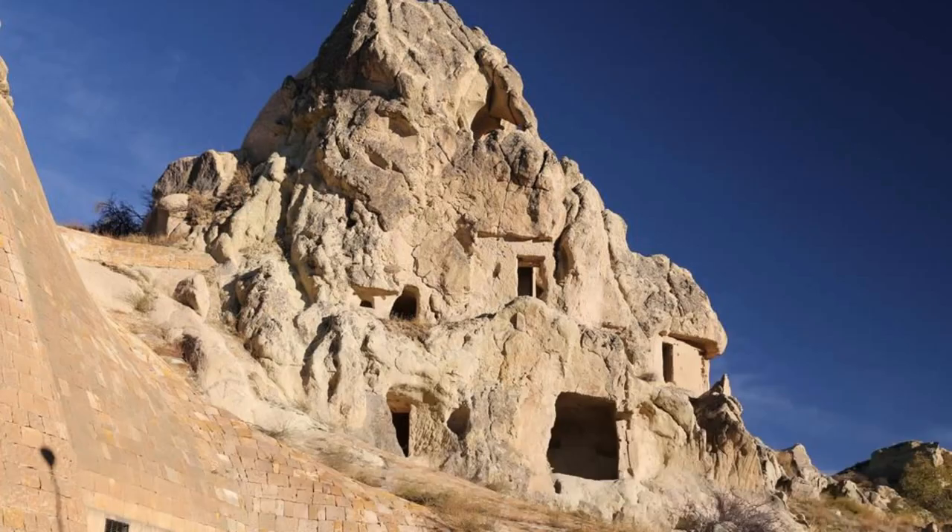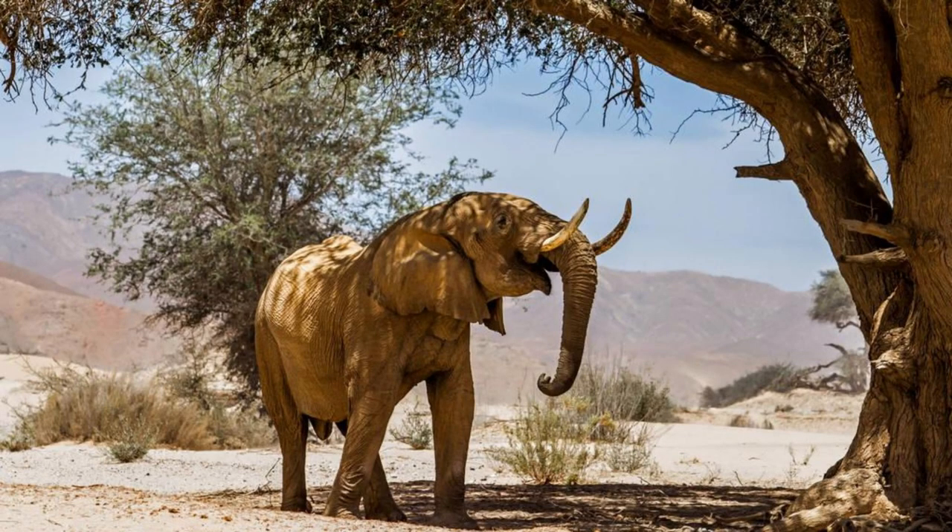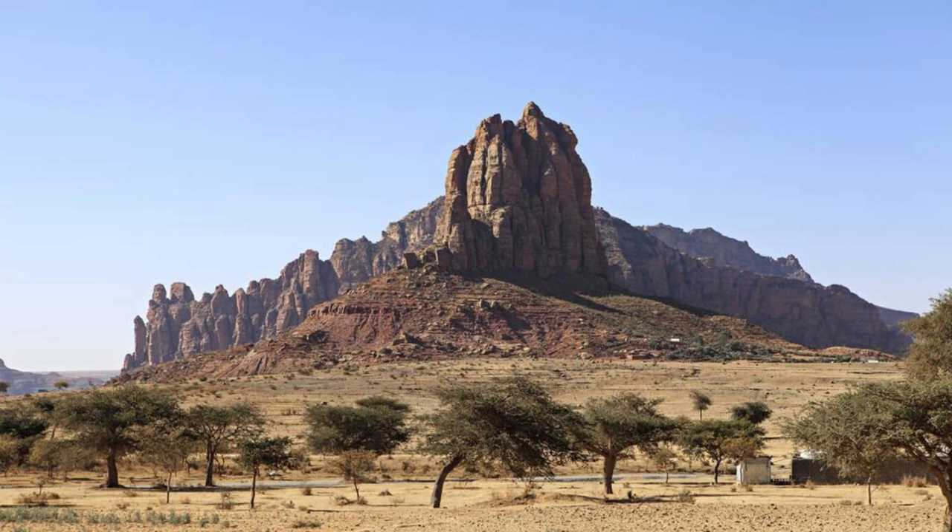Discover the ancient wonders of the Termit Massif, a UNESCO World Heritage Site located in eastern Chad. Explore towering sandstone formations, hidden caves, and ancient rock shelters adorned with prehistoric paintings and engravings. Marvel at the artistic skill and cultural significance of these ancient artworks, which offer insights into the lives and beliefs of Chad's earliest inhabitants. Encounter unique wildlife such as desert-adapted elephants, ostriches, and gazelles as you explore this remote and rugged landscape. The Termit Massif is a testament to Chad's rich cultural heritage and natural diversity.